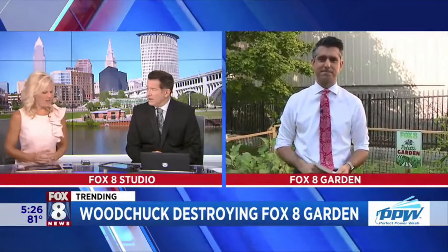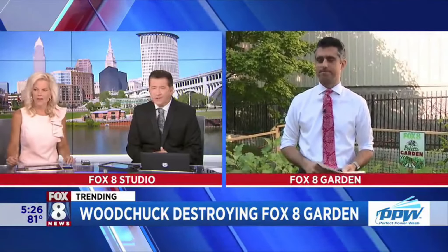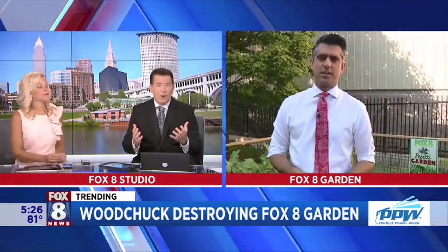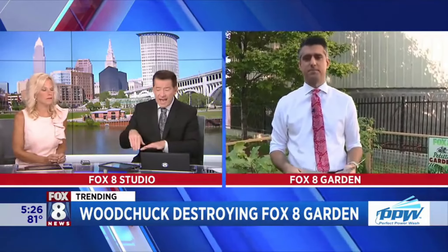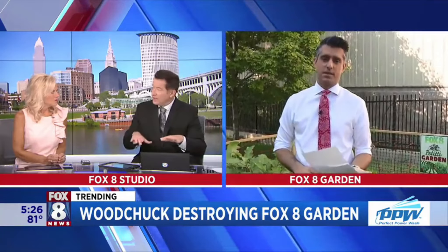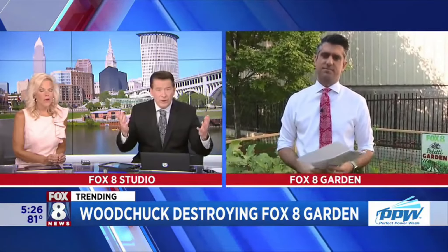You see the belly on that little fella? He's well fed — he's been stealing all our fruits and veggies. You know, I did some homework on this, and they're part of the squirrel family. They can dig down five feet and about 60 feet long — that's like digging a bowling lane underneath Fox 8. So we need folks' help.